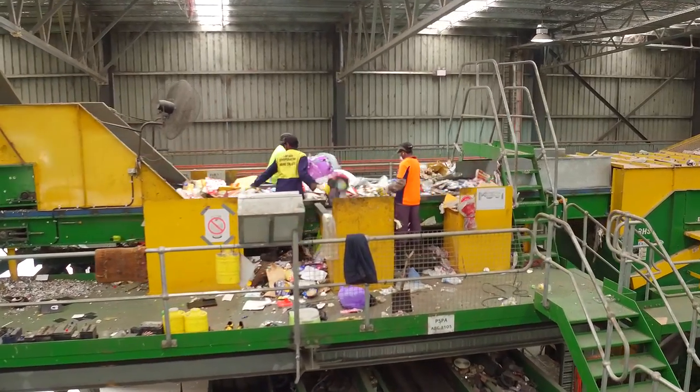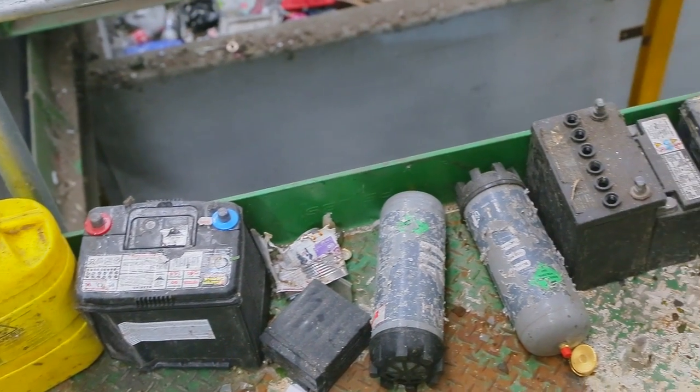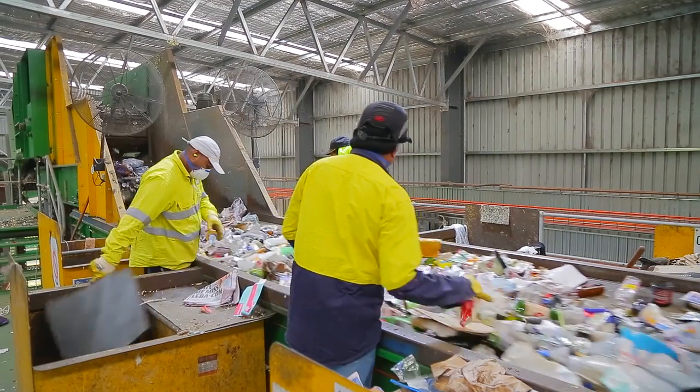Contamination is unacceptable, as it can seriously compromise the health and safety of staff working at the MRF. This is because the only way to remove these items is by hand. Contamination from the MRF is disposed of at landfill.